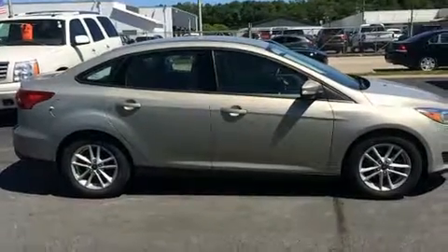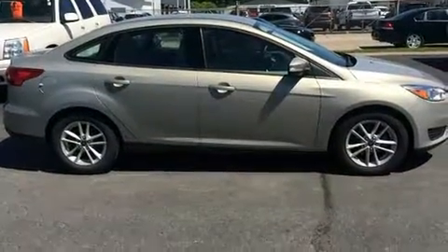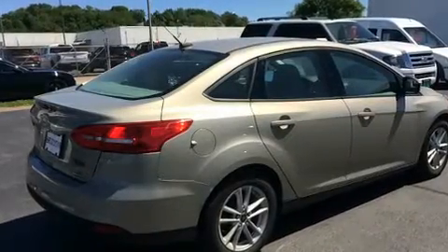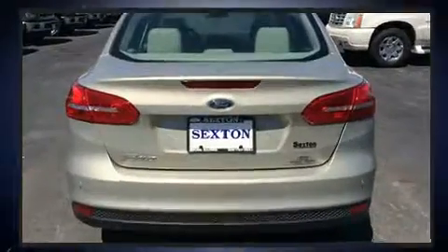Ford prioritized comfort and style by including one-touch window functionality, adjustable headrests in all seating positions, remote keyless entry, and much more.